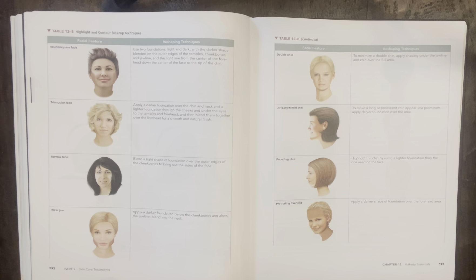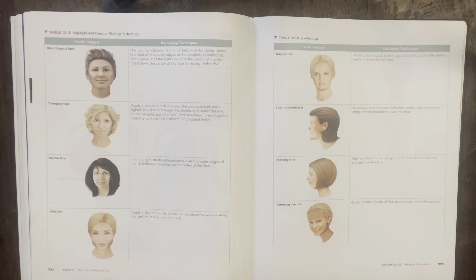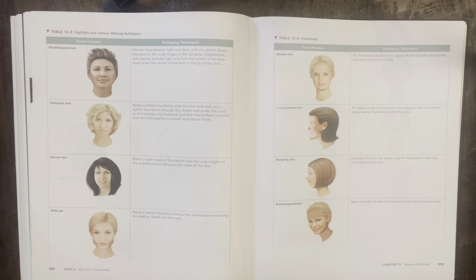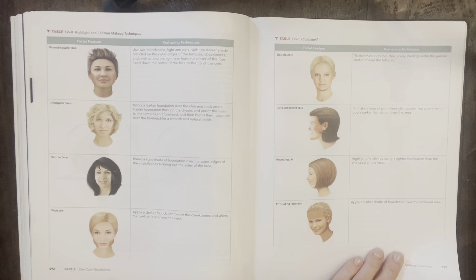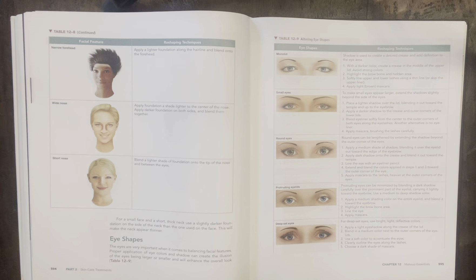Pages 592, 593, and 594 show face shapes and the areas where you should be applying highlighter and contour to create a more balanced facial structure, so go back and look at all of that — the imagery really helps with understanding. For a small face and short neck or thick neck, use a slightly darker foundation on the sides of the neck than the one used on the face, which will make the neck appear thinner.